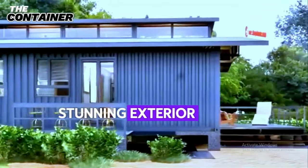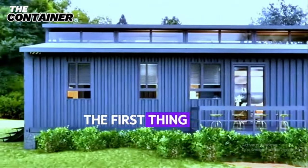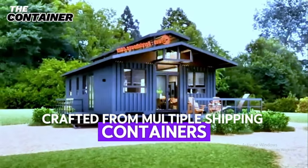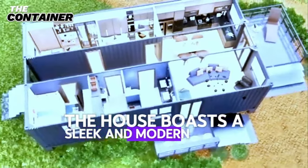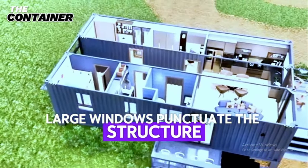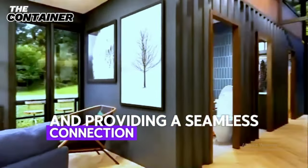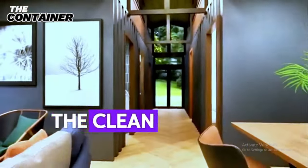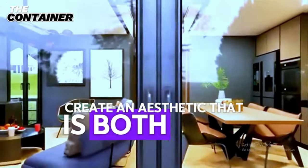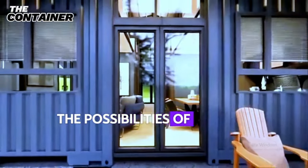As you approach this magnificent home, the first thing that catches your eye is its striking exterior. Crafted from multiple shipping containers, the house boasts a sleek and modern facade. Large windows punctuate the structure, allowing natural light to flood the interior and providing a seamless connection to the outdoors. The clean lines and sophisticated color palette create an aesthetic that is both bold and inviting, making a powerful statement about the possibilities of modern architecture.